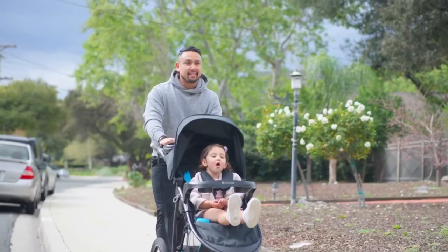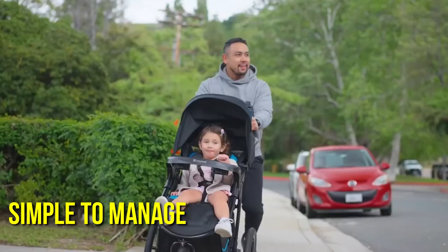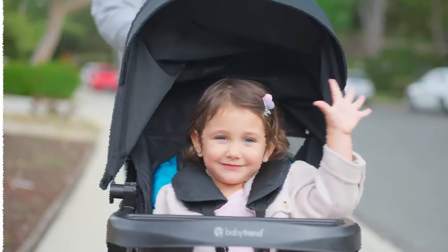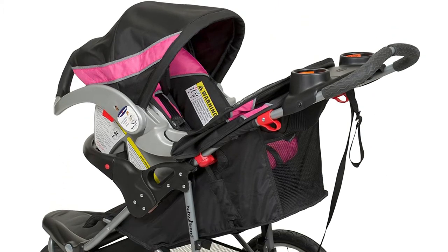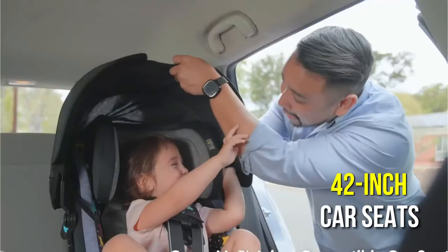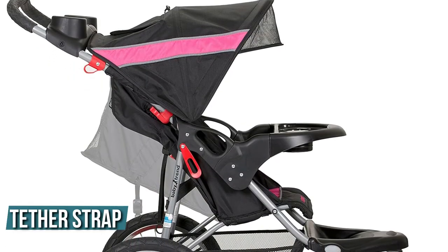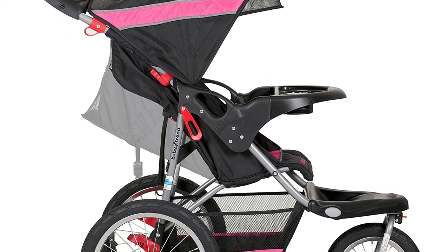Check out the Baby Trend Expedition Jogger Stroller if you want to jog or want a stroller that is simple to manage. The front wheel swivels, and all three wheels have giant bicycle tires. For jogging, the front wheel can be locked in position. The Expedition Jogger Stroller can accommodate one child weighing up to 50 pounds. Additionally, car seats for youngsters up to 30 pounds can be used with this stroller. A five-point safety harness and tether strap are included, and it almost flattens out for sleeping infants.